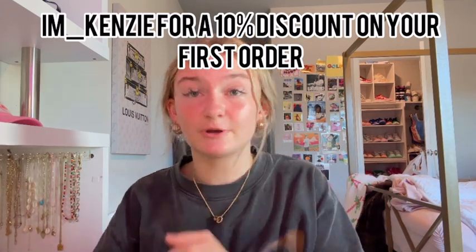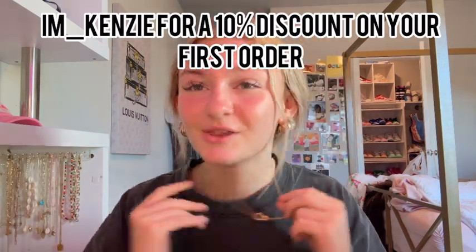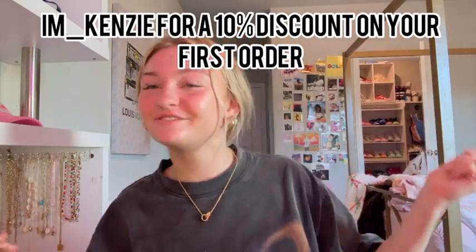You need to get yourself some of these, especially because school is coming back. You want to be looking nice and cute for school.